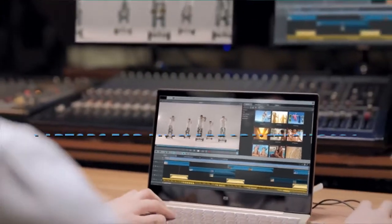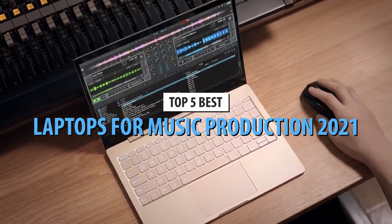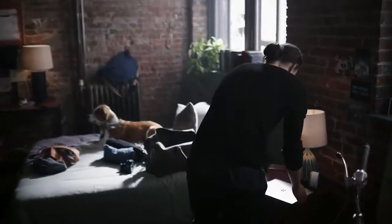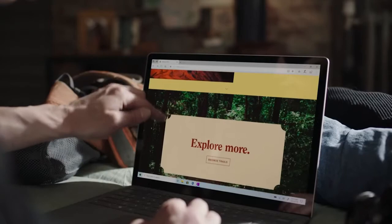Hello guys. Today's video is on the top 5 best laptops for music production of 2021. Through extensive research and testing, I have put together a list of options that will meet the needs of different types of buyers, so whether it's price, performance, or particular use, we got you covered.